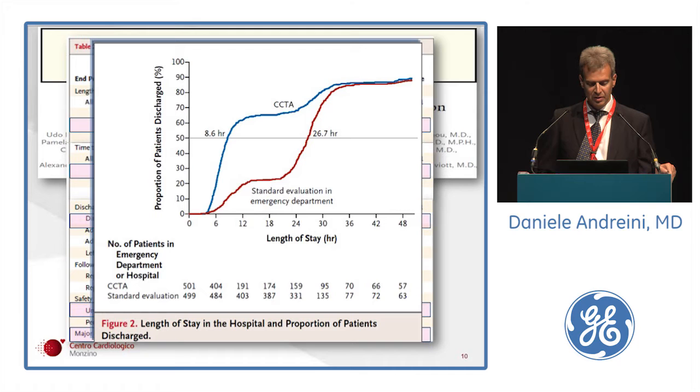This graphic shows the remarkable increase in direct discharge from the emergency department in the first 10 hours of stay, in comparison with standard evaluation.